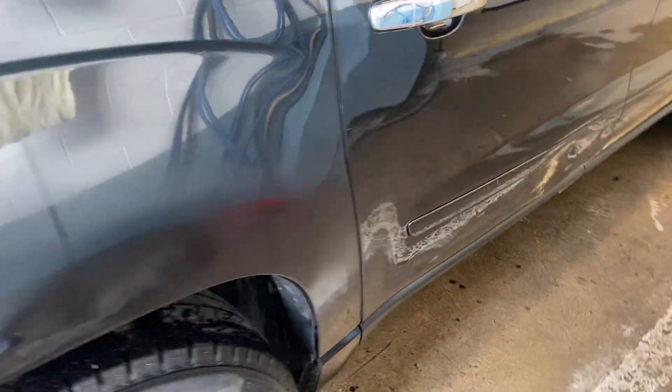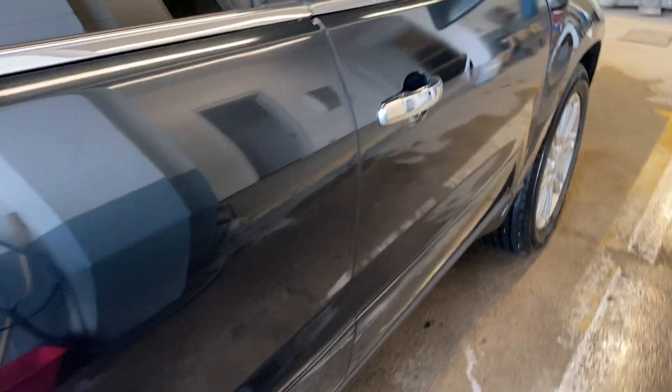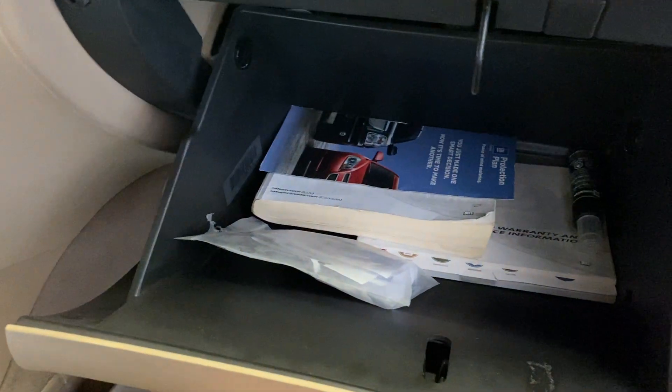It does have a light crinkle on the bottom of the door — that's what you can see there. Nice shape overall.